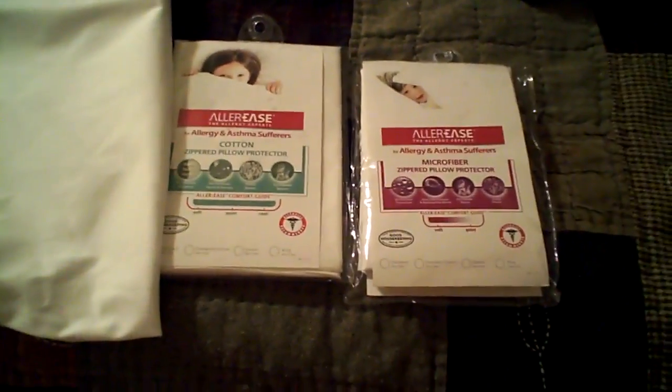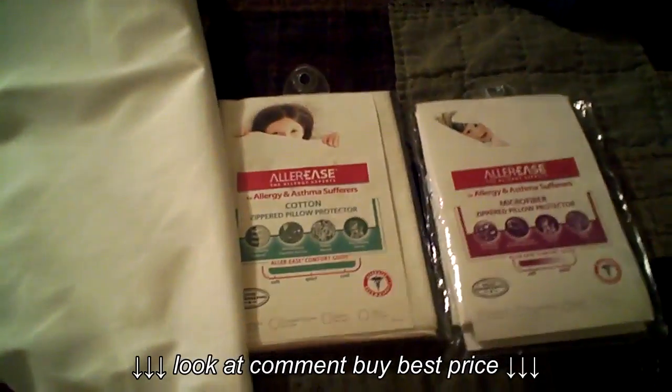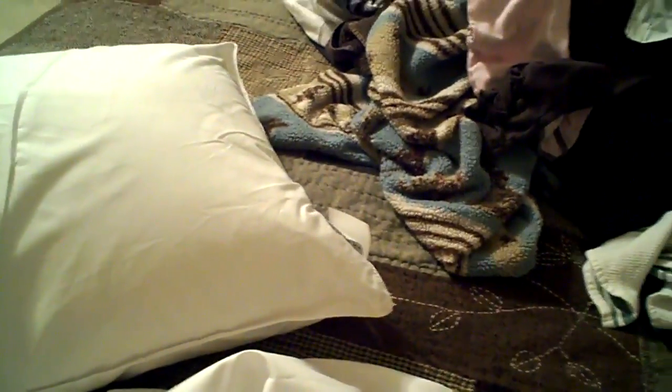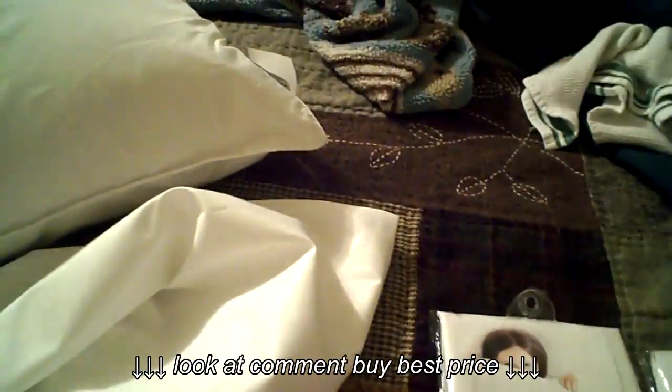Hey guys, it's Amanda here from Mommy Mandy and I wanted to share with you a few products from Alleries. A lot of your springtime allergies actually come from dust mites and everything that's inside like your pillows and on your bed.